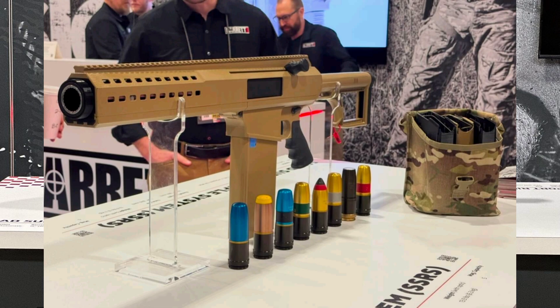So yeah, this isn't just a launcher — it's a statement. It's Barrett saying we're not done innovating, and they're backing that up with a weapon that fuses power, precision, and practicality like nothing else out there.